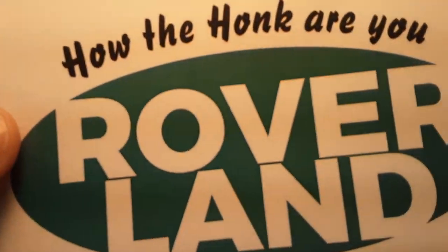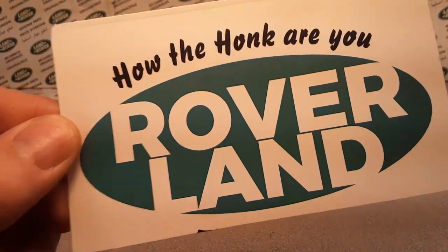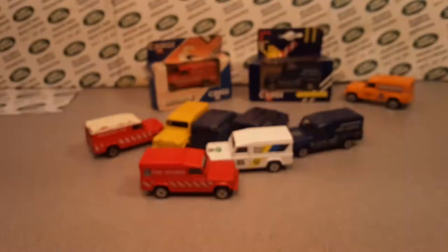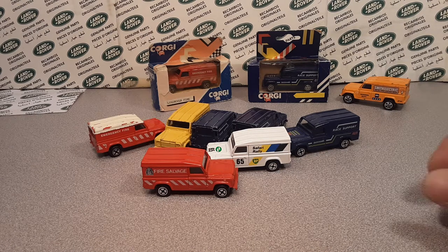Ha ha! G'day, g'day! Ha ha ha! How the Hulk are you? Welcome to Roverland! This is your friend Dano, and we are gonna look at some Land Rovers, yes!